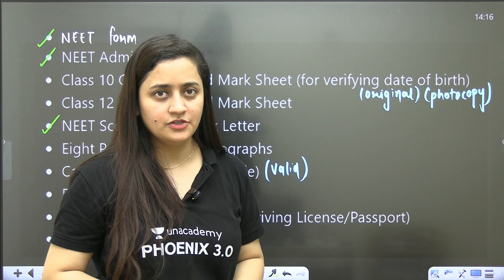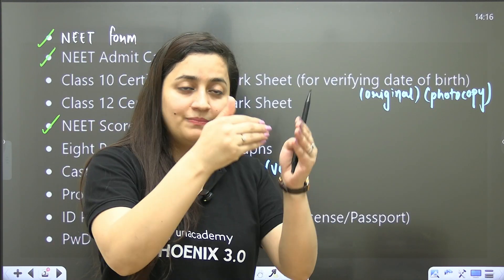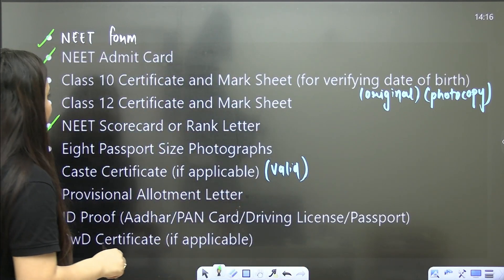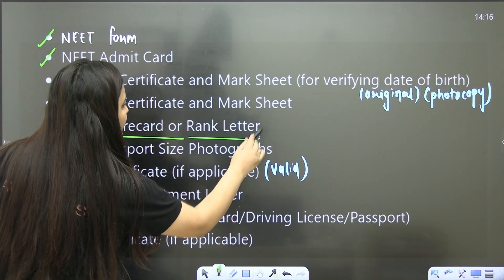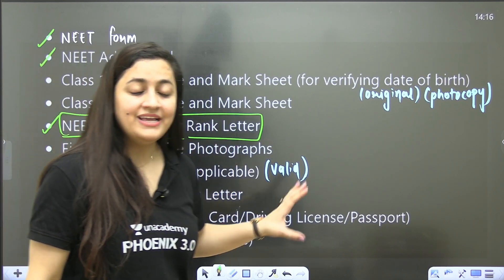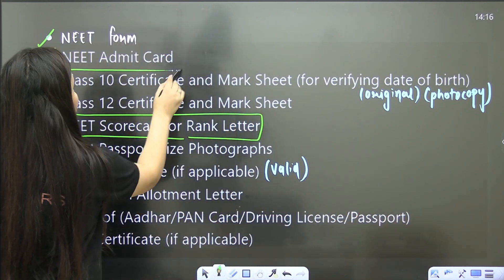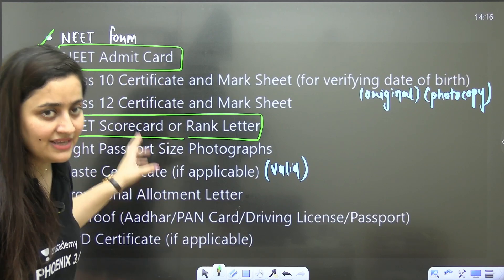While filling up the application form we get a confirmation page — if you have that, please take a printout and make sure you have two to three copies. The revised result for NEET 2024 is out, so you should have your scorecard and rank letter as well. Please make sure you have photocopies of these documents, including the NEET admit card signed by the invigilator. These are the three most important things.